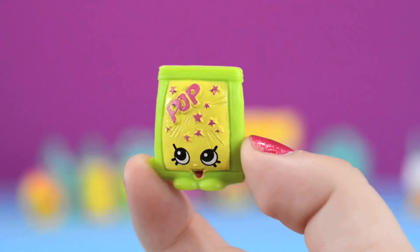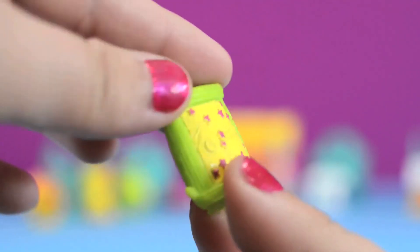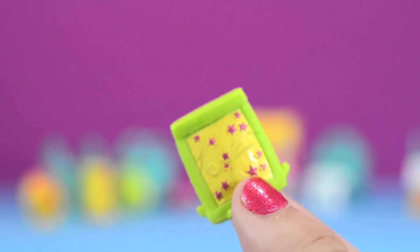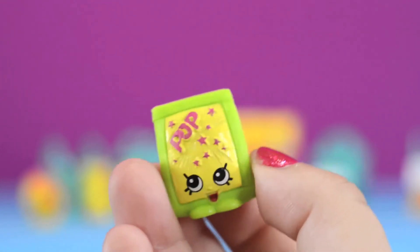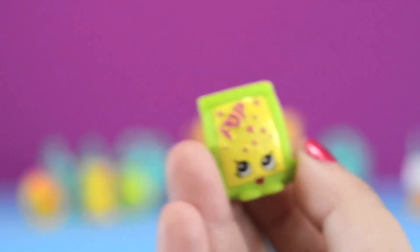This is Pop Rocks. He's a common Shopkin from the sweet treats category. When I first saw him I actually thought he was a Pop-Tart, but he's that sweet candy that crackles in your mouth when you eat him. I love his bright green and yellow color, and the words 'pop' right in front are so cute! He's such a cutie.